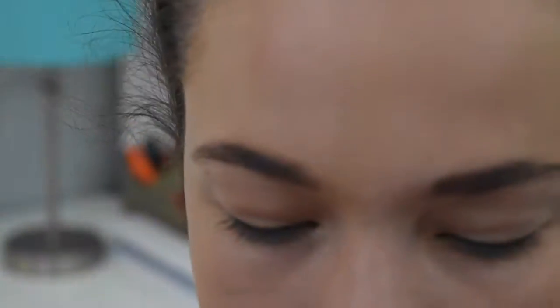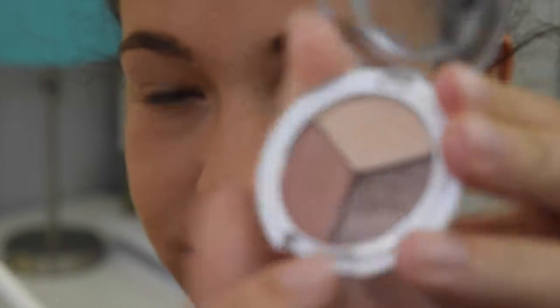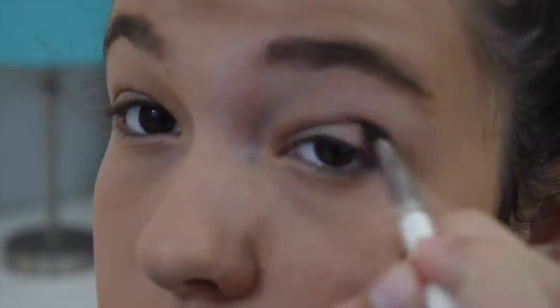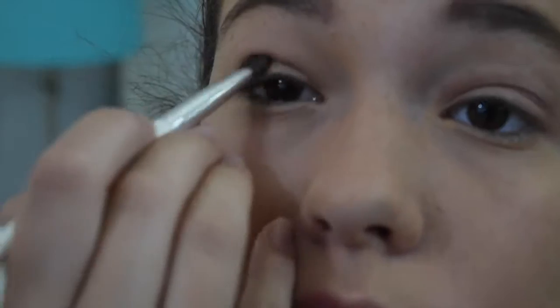Now, starting on my eyes, I'm taking my Pacifica Trio palette, and I'm taking the lightest color in that palette and just putting it as a base on my entire lid up to my brow bone. Then taking the second color in that palette, it is just like a brown metallic color. I'm putting it in the crease of my eye to add more depth. Then taking the last color in that palette, I am just putting it in the crease of my eye and blending that out.